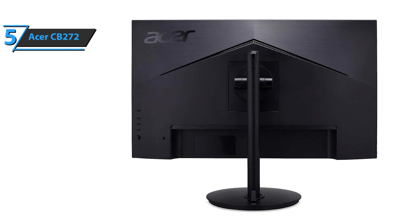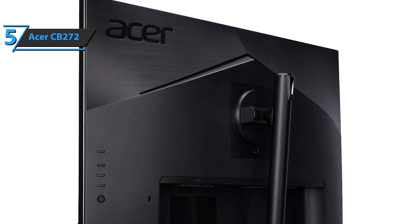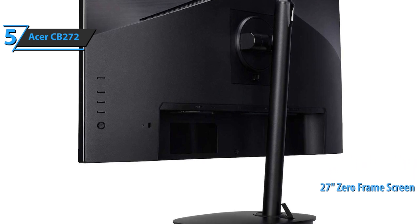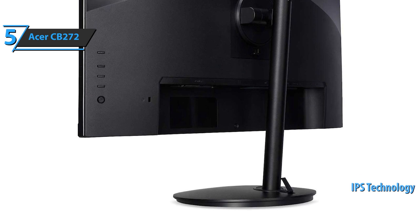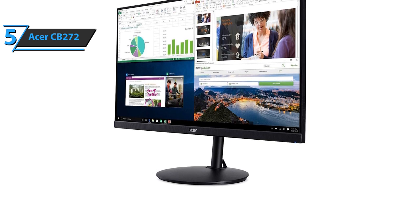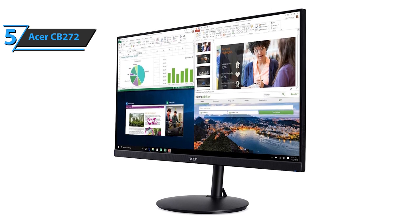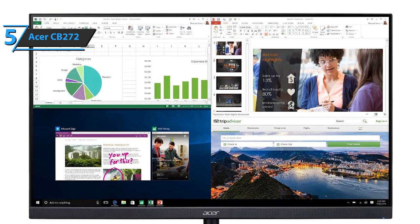The Acer CB272 gives you the ability to view content of your choice in full HD resolution, whether you're watching movies, playing computer games, or working. Thanks to the 27-inch zero-frame screen, you'll be able to see and do more. Thanks to in-plane switching technology, you'll be able to see clearly from the side with the same color quality. Additionally, with one MS visual response boost, you can enjoy clear and sharp images even in fast action. The fast response time ensures that images move crystal clear across the screen, so you can follow the content even more intensely.